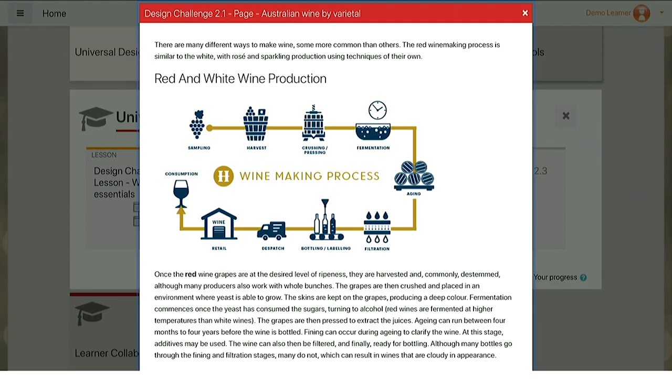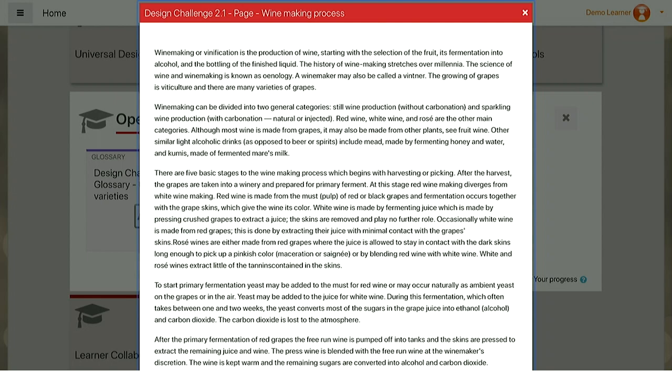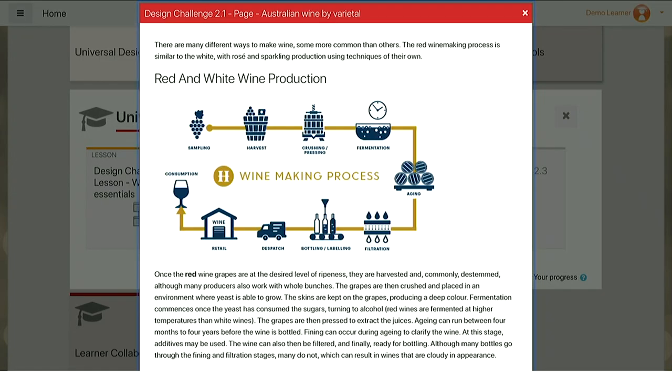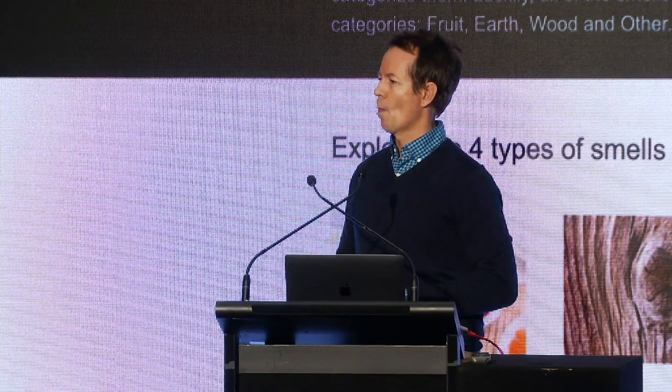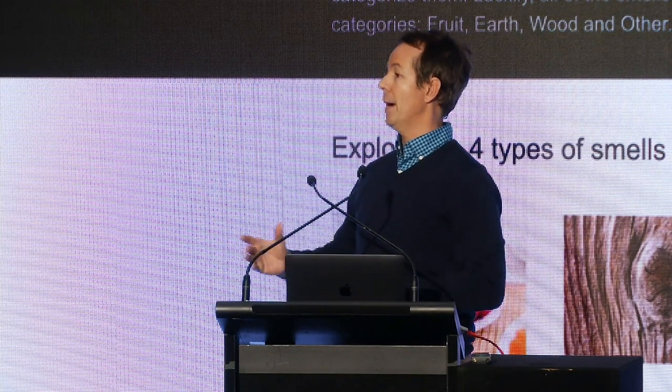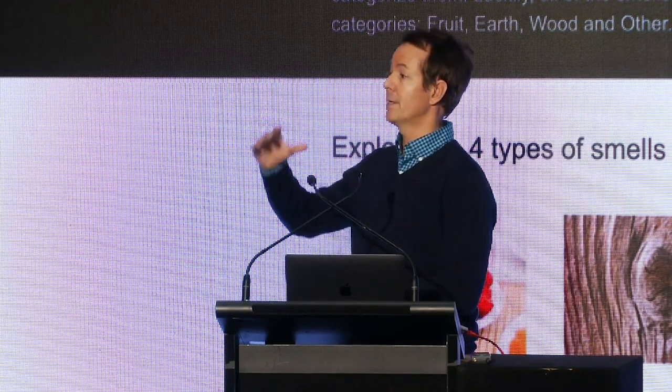All right, show of hands for page one — no hands. Page two — a few hands, maybe 10%. And page three — the remaining 80–90%. Any thoughts? Why did the majority choose three? An audience member responded: things look clickable, it's more image-based than text-based — you're drawn straight to the images rather than being intimidated by a page full of text. Very good — and that also answers why not page one in particular, which is just a slab of text.